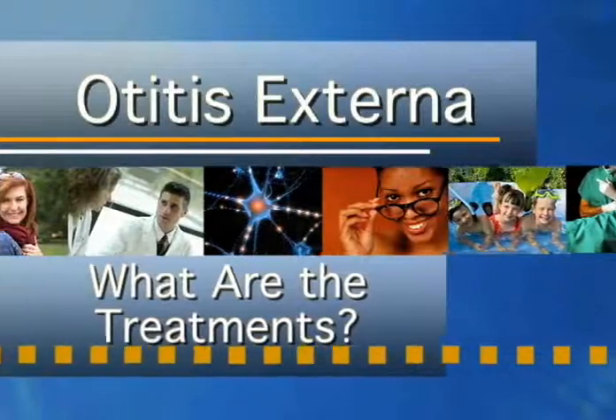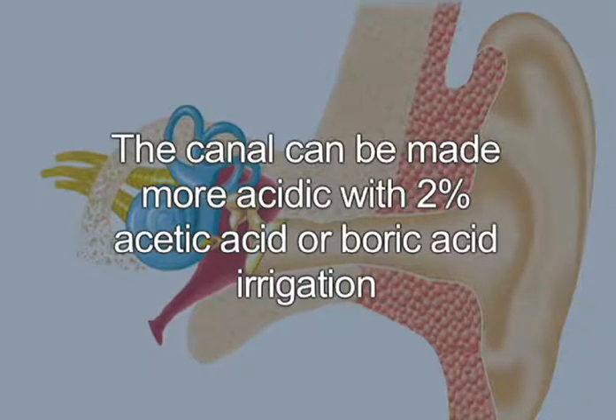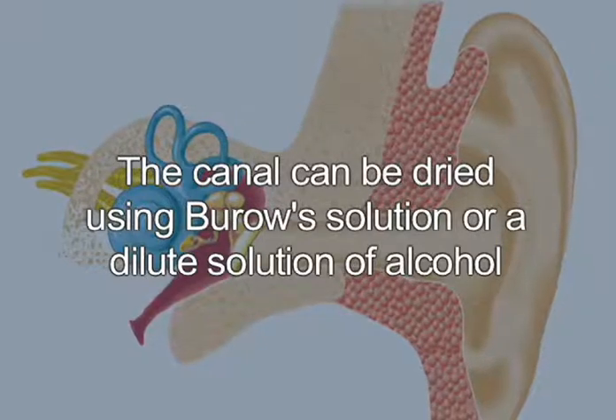What are the treatments? Otitis externa in a person in good health usually responds to simple treatment measures. If no great swelling is present in the canal, it is often sufficient to help return conditions toward their normal state. Suction or irrigation will remove drainage and exudates. The canal can be made more acidic with 2% acetic acid or boric acid irrigation, and dried using hygroscopic irrigation such as Burow's solution or dilute alcohol. Drying and acidifying the canal will cure many infections without antibiotics.